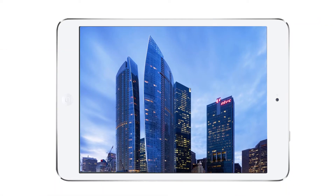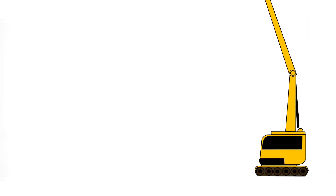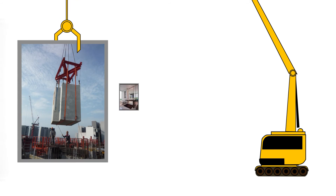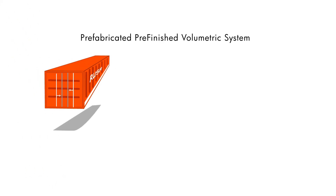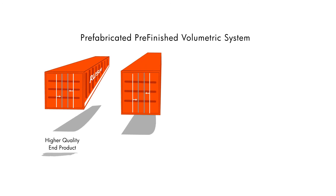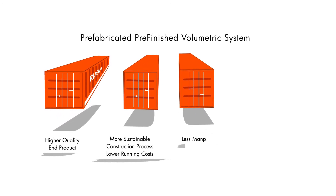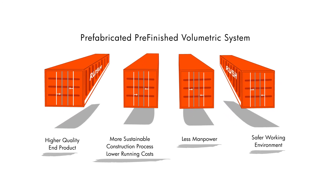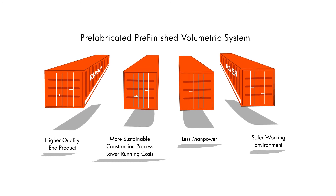Dragage had already successfully installed pre-cast bathroom units in many different high-end condominium projects in Singapore, but this was only for bathroom units. The challenge today is to extend this technology to entire buildings, and this is where PPVC comes into play. This technology brings along a higher quality end product, lower running costs, a significant reduction in manpower, and a safer working environment.